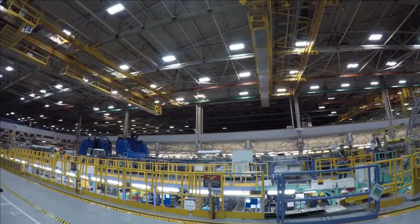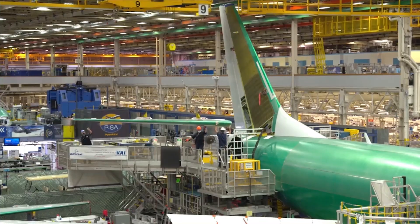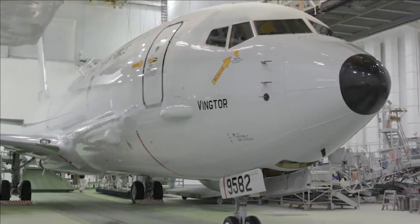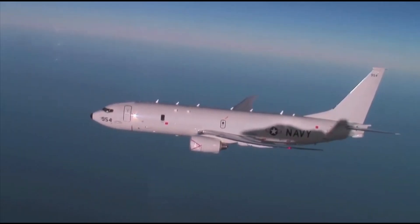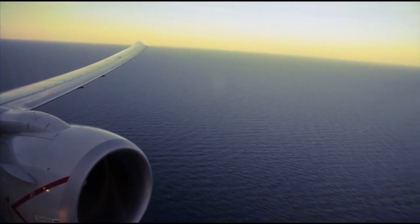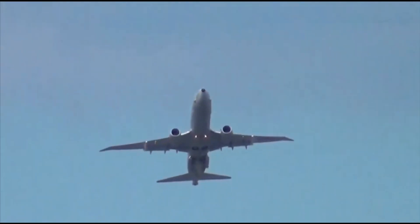The P-8Is come equipped with the Raytheon AN/APY-10 radar, which is a maritime, littoral, and over-the-land surveillance radar. As it is clear from the description, the radar can be used to monitor ground movements and is capable of providing data in all weather conditions, day and night. In the synthetic aperture and inverse synthetic aperture modes, this radar can penetrate through clouds and foliage to give detailed images of the surface below, including size of objects, surface structure, movement, and changes in movement.